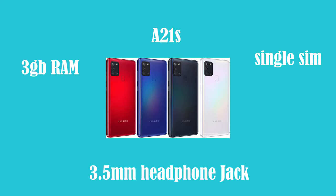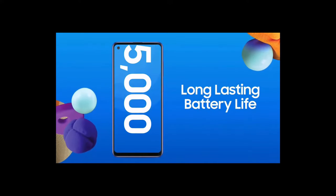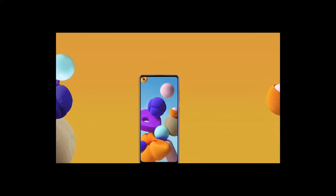The Australian model comes with single SIM and 32 gigabytes of onboard memory. It has expandable SD memory support up to 512 gigabytes, which is great if you plan to take a lot of photos and videos at high quality. The phone runs Android and is NFC compatible. It's powered by a 5000 milliamp battery with 15 watt fast charge support, and has a fingerprint scanner at the back.